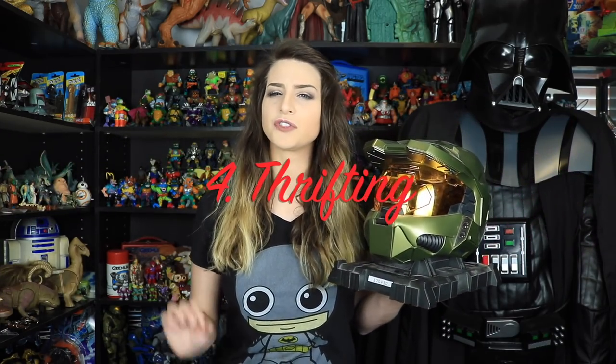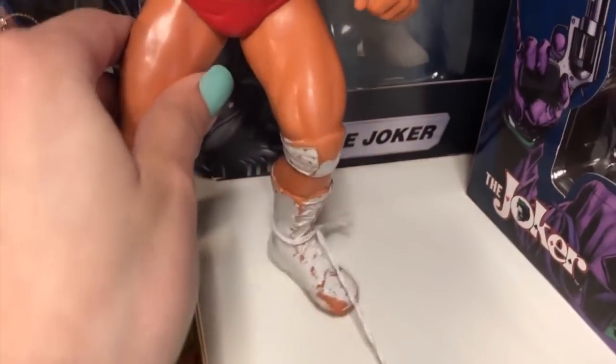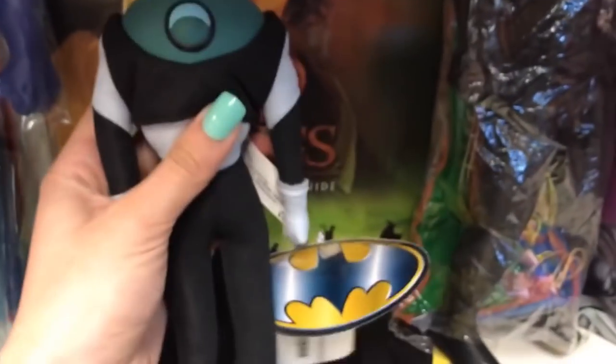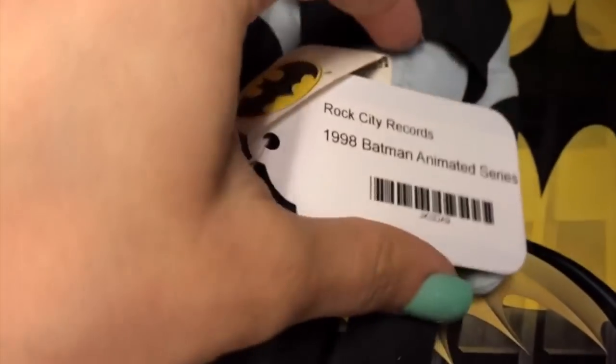The next method is thrifting. I don't go out exclusively for thrifting — I like to swing by secondhand stores, Value Villages, Salvation Army, and hospital auxiliary stores on the way to something else, so I'm not wasting too much time just doing toy stuff. If you live in a smaller city like me, you may not get lucky that often, so I tend to pop in about once a week or once every other week. Comic and toy shops are a fantastic resource but prices tend to be high, which takes away some of the fun.